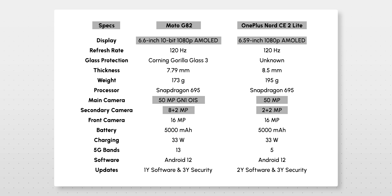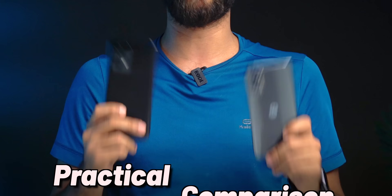In terms of specs, Moto G82 is better in display and camera specs. The processor is the same, but you're not here for specs — you can do that on Amazon. We'll give you a more practical comparison between both smartphones.